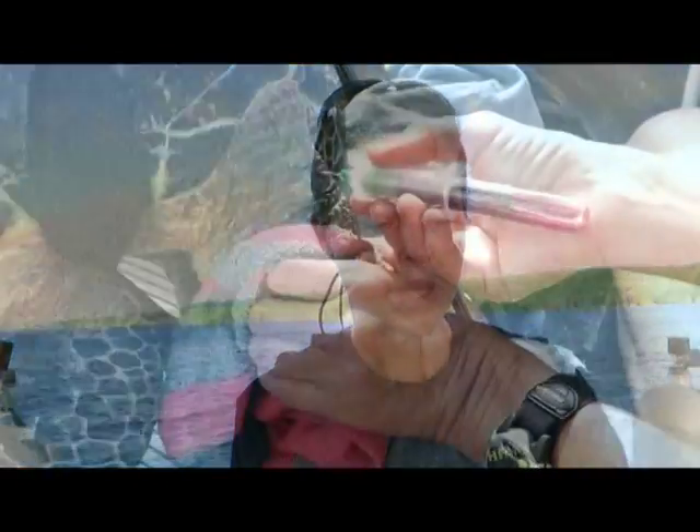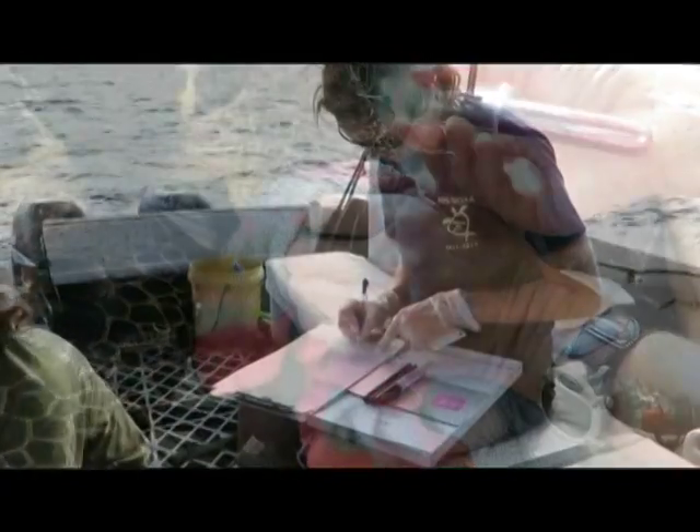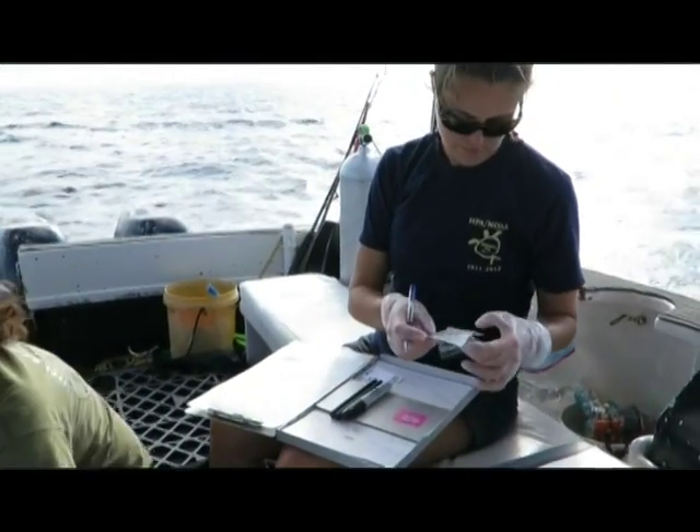He'll grab the turtle and bring it to the surface, and as soon as he does he'll bring it to the back of the boat. Dr. Jennifer Keller wants blood — turtle blood that is — so she can test it in her laboratory. We expect to find some heavy metals, and also maybe some organic pollutants.